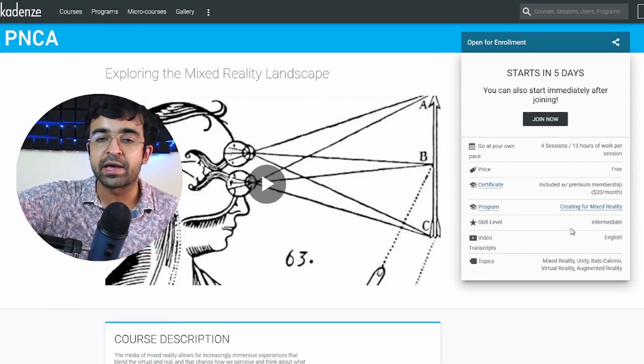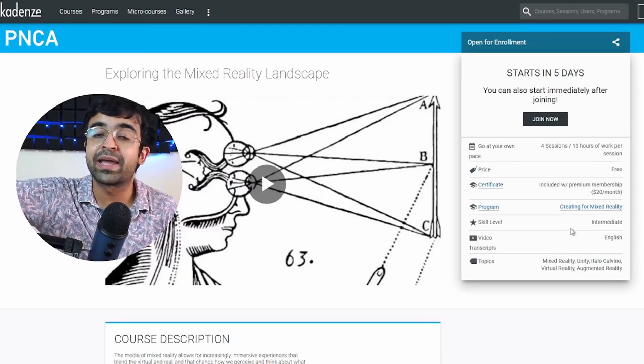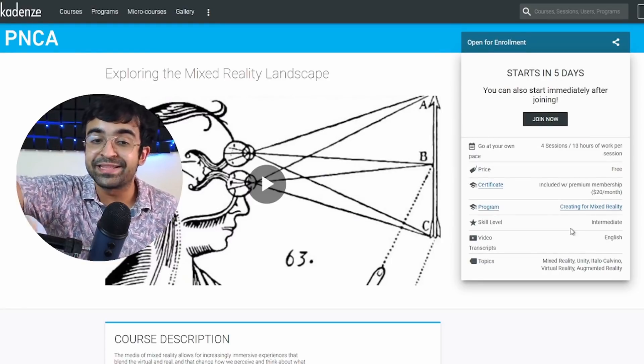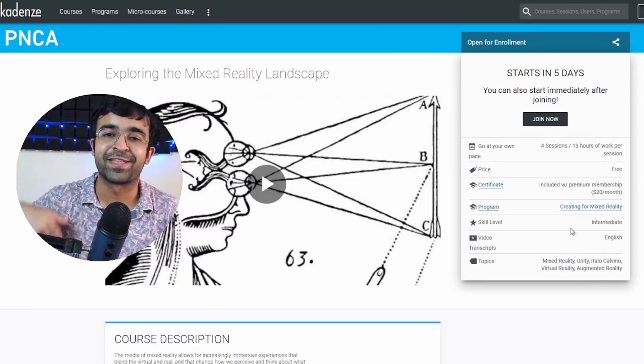AR is a huge space, and UX and UI designers are being hired by a lot of these AR, VR, and MR solutions out there. You can get the certificate if you pay the $20-a-month premium, or stick to the free plan where you'll still get all the course material. So if you're someone interested in this field and it fascinates you, this is a course you should start off with and build from there.